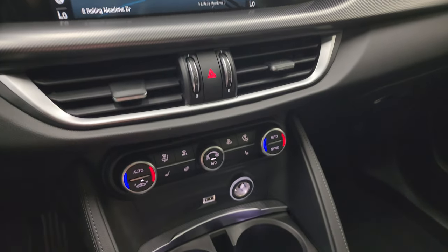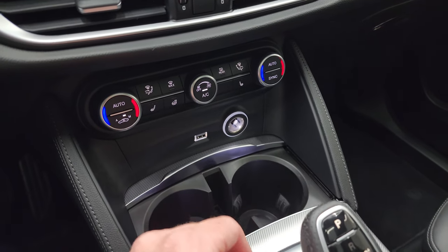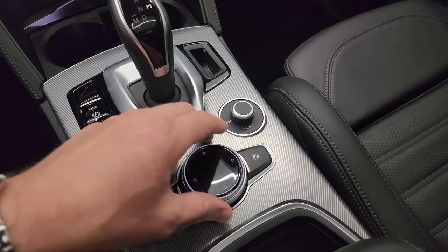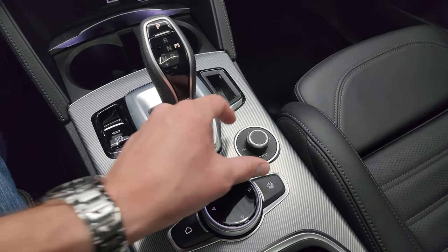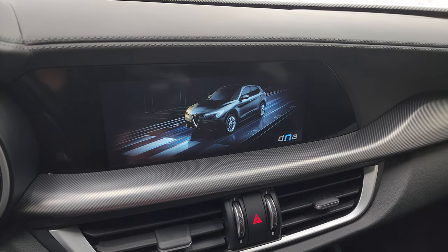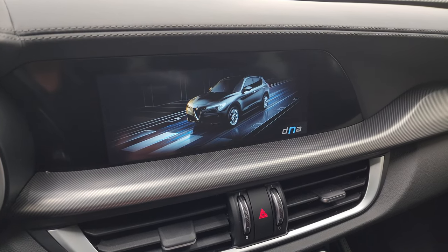Down here are your climate controls, including your heated steering wheel and heated seat controls, dual climate control, as well as cup holders. Eight-speed automatic transmission. These are your controls for the radio — you've got volume and tune on there. And these are the different driving system modes, which is kind of cool.